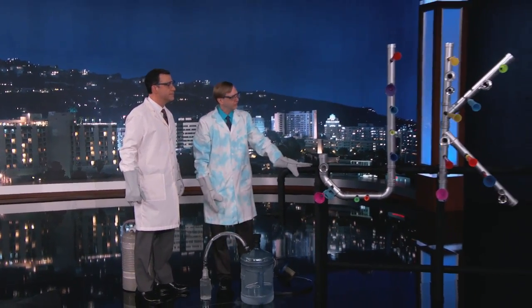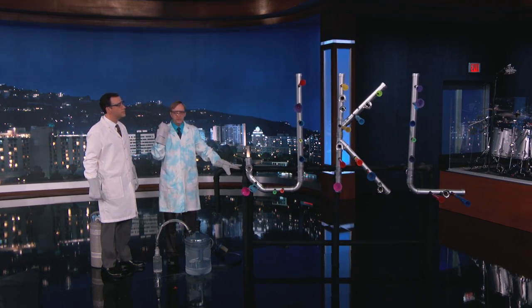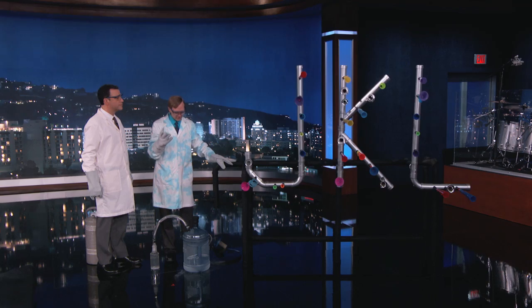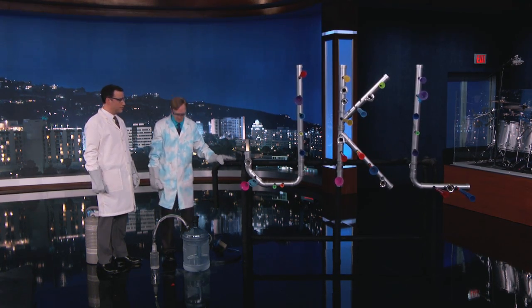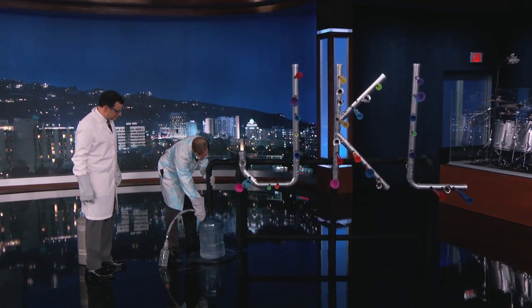Then we have this assembly here. This is 30 party horns that need pressurized air — usually from people — to sound. But instead of pressurized air from us, we're going to use liquid nitrogen. This will be the first liquid nitrogen-powered horn section.